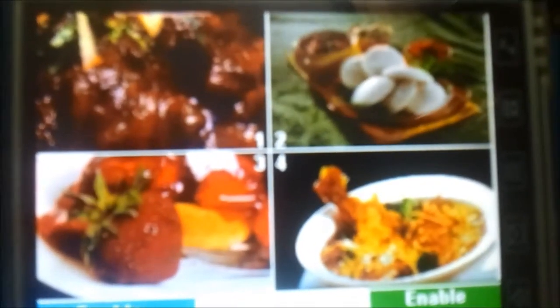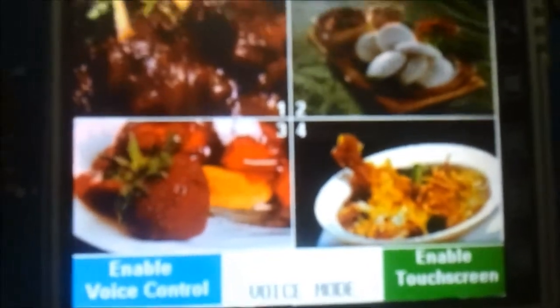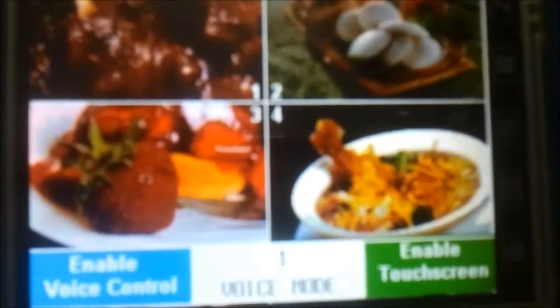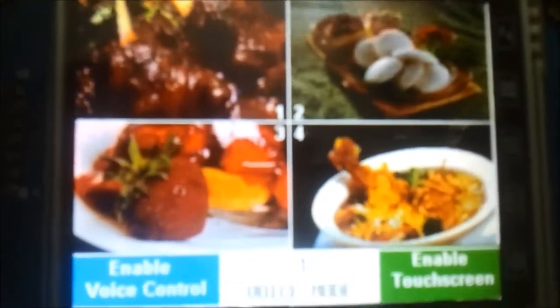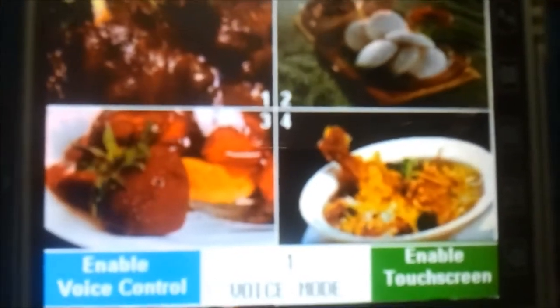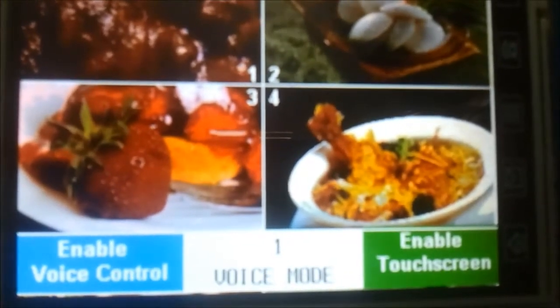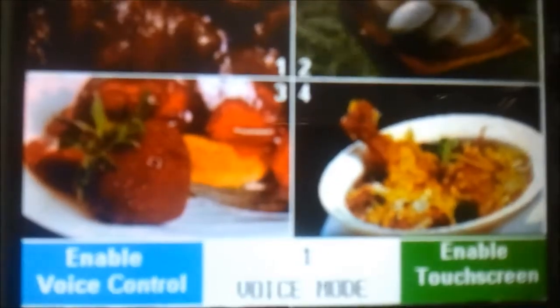We are making use of commands one, two, three, four. Let us see how it works. One — see, '1' got displayed here and the same command is sent to the kitchen. Two, two, four — the corresponding numbers are recognized and sent to the kitchen receiver.